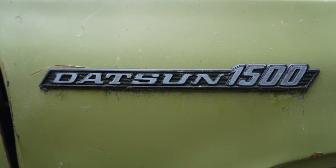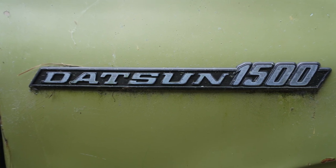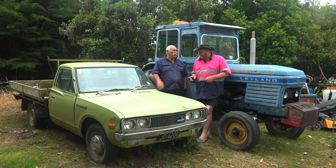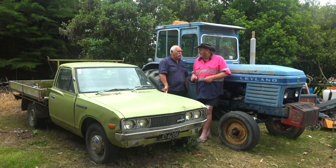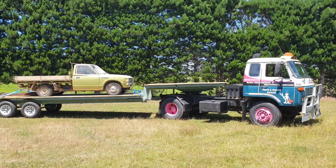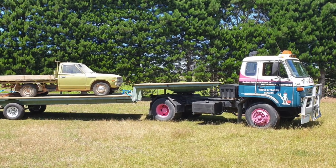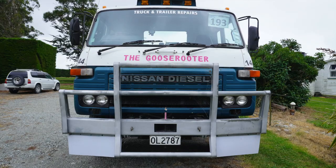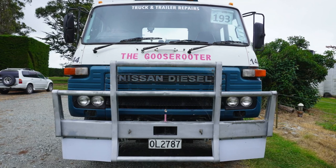It says Datsun here — Datsun was the name, and then it became Nissan. Do you remember when that happened? No. You've got a Nissan truck out there — was that always a Nissan or was it a Datsun truck? It was always called a 1985 Nissan diesel. Because of the ute being the Datsun and that being a Nissan diesel, we always take the piss when we go to shows — the mighty Datsun. That one is a Nissan.